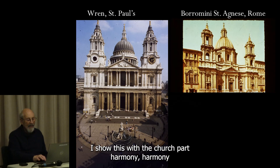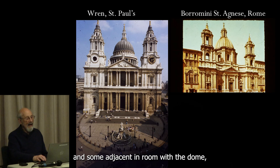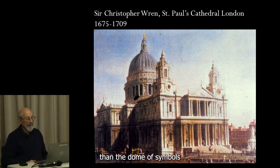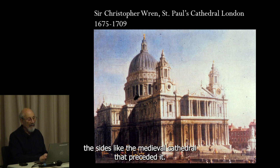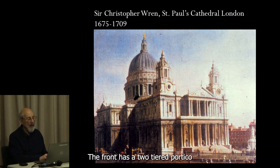He got the job. Here I show this with the church by Borromini in Sant'Agnese in Rome — a dome flanked by two quite tall towers, but a smaller dome much closer than the dome of St. Paul's. We see the projecting transepts, like the medieval cathedral that preceded it. The front has a two-tiered portico in the classical style. The dome is somewhat similar to Bramante's or Michelangelo's, but much taller.